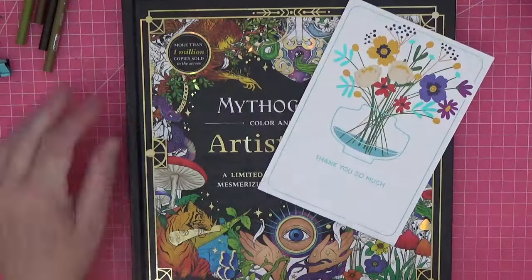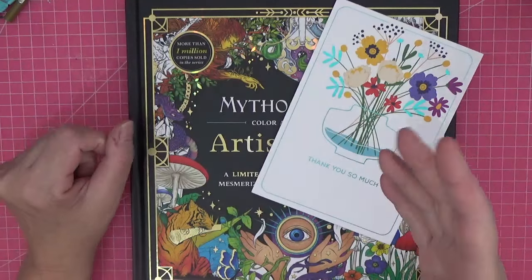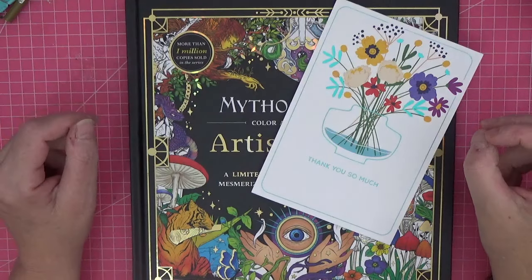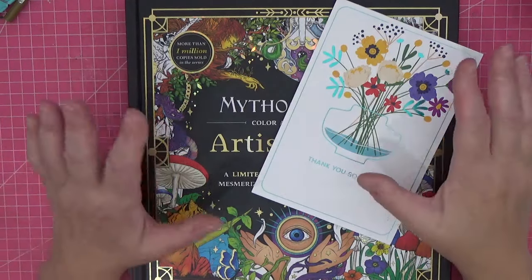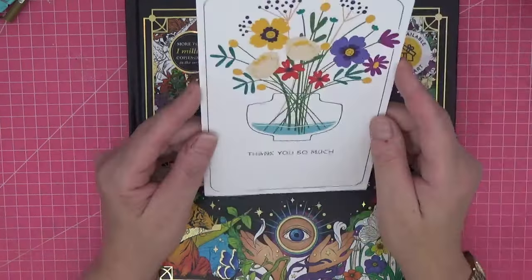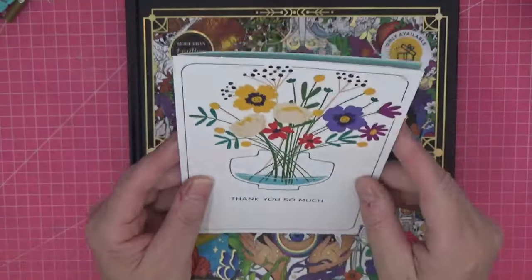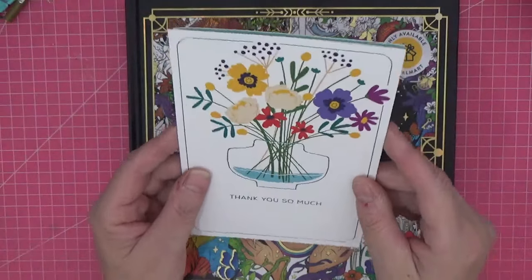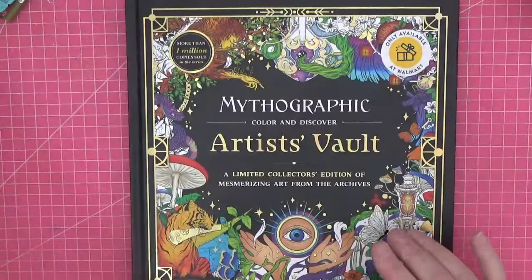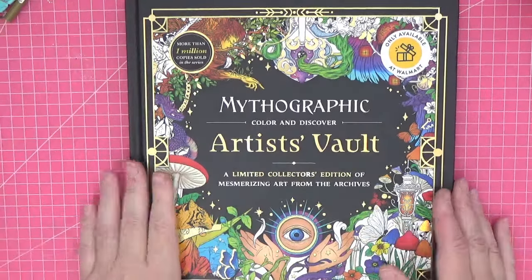Hi everyone, welcome back to the channel. My apologies for not appearing yesterday — there's a lot going on in the Aljack household and family, so I had to just take a bit of a step back. I've been sent this incredible book by a lovely person called Holly. Look at the card she sent — isn't that lovely? It's got a wonderful, heartfelt sentiment in there. I'll add that to my little notice board.